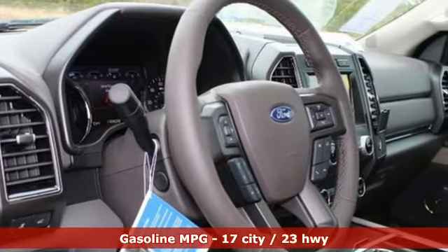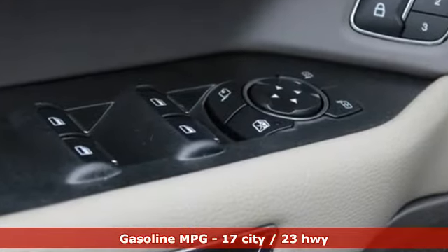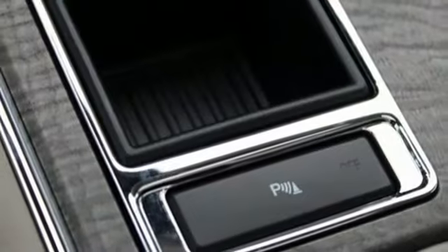Automatic transmission, heated and ventilated leather bucket seats, integrated navigation system with voice activation, auto dimming rear view mirror, dual zone climate control, power heated mirrors.